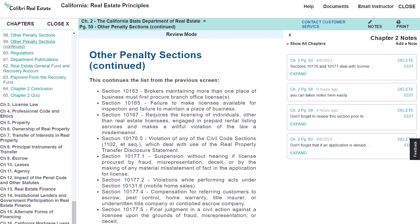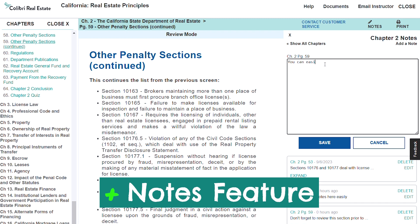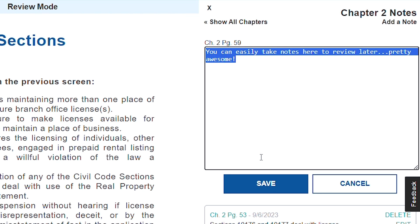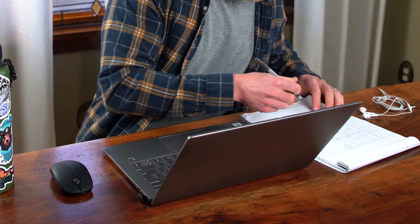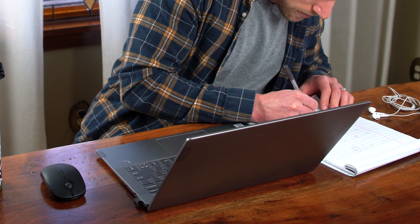Win number three for Calibri — and maybe this is a minor point — but I like that within the Calibri learning platform there's a feature where you can easily take notes. Calibri tracks the exact chapter and page where you took the notes and displays it on your main dashboard so you can quickly review them at any time. In contrast, Aceable doesn't provide any sort of tool like this — you're on your own to take notes in a separate Word doc or notebook, which can be a pain when you're reviewing and trying to match up the exact lesson or chapter.